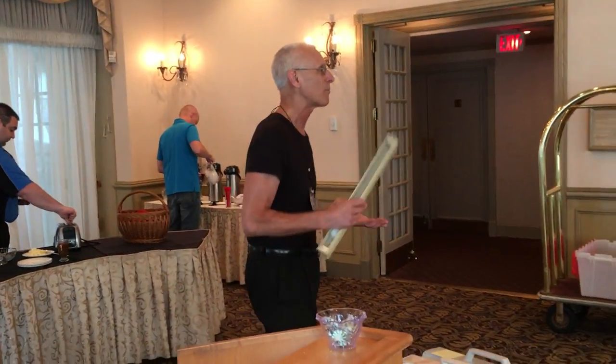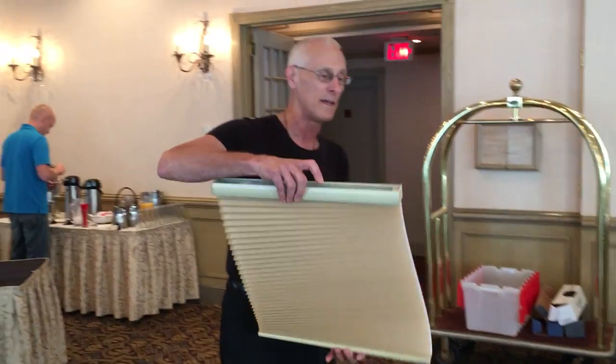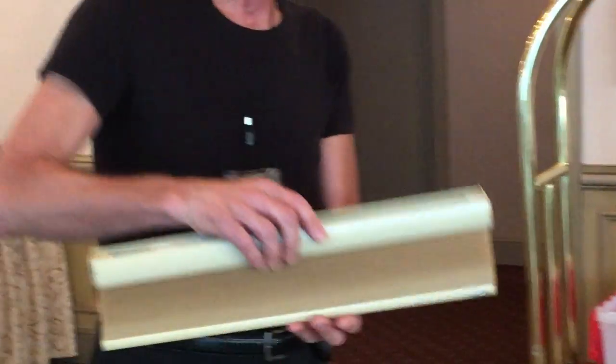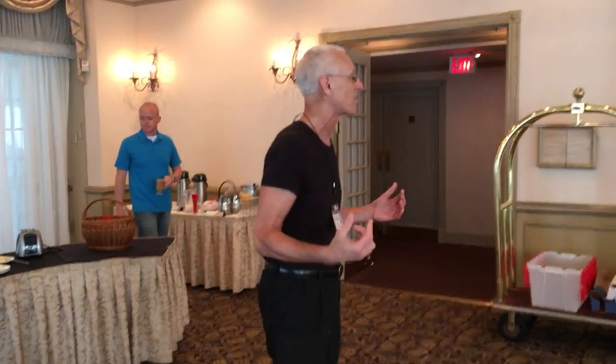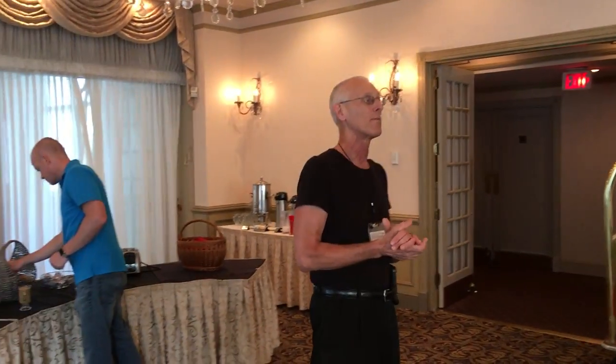We'll start out with a real staple of the industry. This is a honeycomb shade, called so because it's got two layers of fabric. It was invented in 1981 basically as an answer to the ongoing energy crisis, and the home building industry was looking to reduce energy costs. This product is basically the same principle as a double-hung window — two layers of glass, you contain the air between them, it becomes an insulating product.